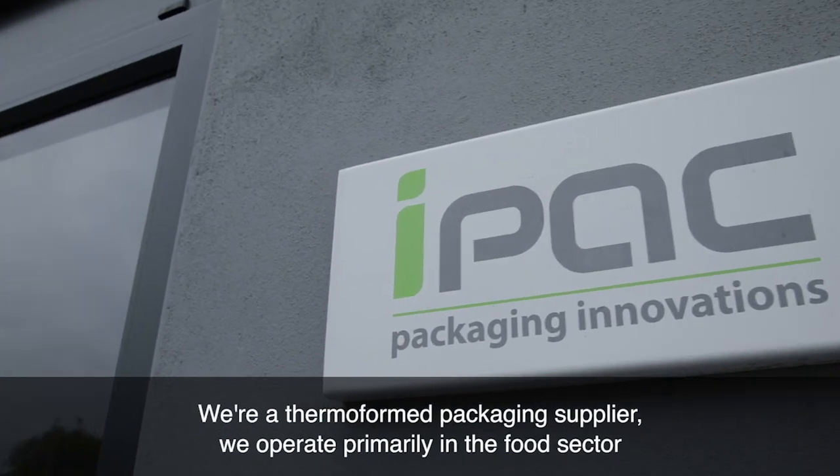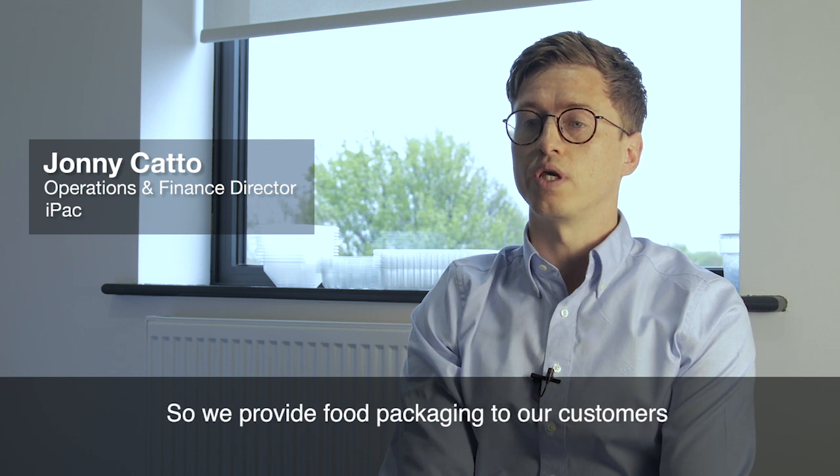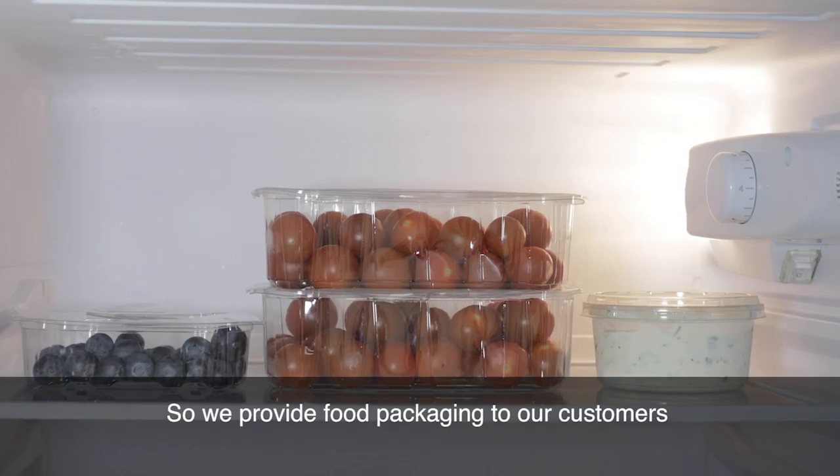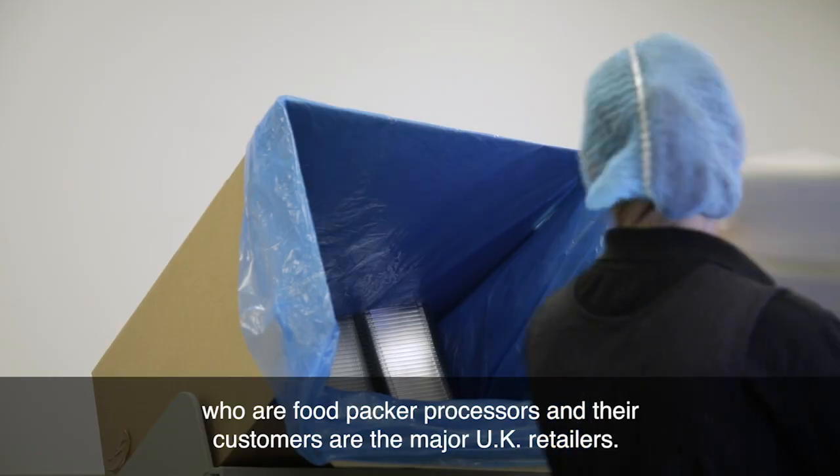We're a thermoform packaging supplier. We operate primarily in the food sector, so we provide food packaging to our customers who are food packer processors, and their customers are the major UK retailers.